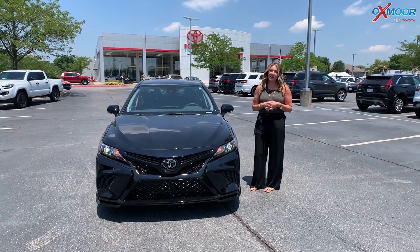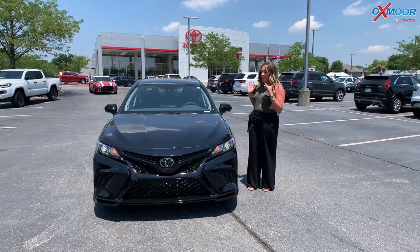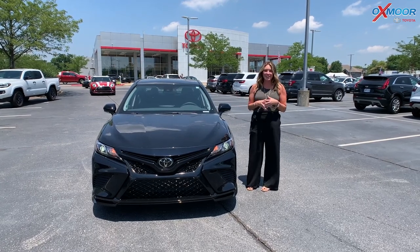Hello everyone, I'm Gabrielle over here at Oxmoor Toyota. We have a new Camry in stock.